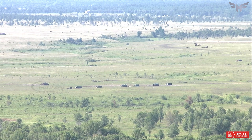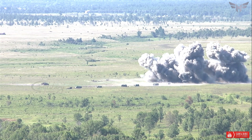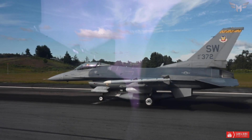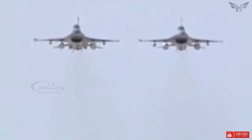Another challenge is the aging of the F-16 fleet, which increases maintenance costs and reduces aircraft availability. The average age of F-16s in service is about 28 years, and some have reached or exceeded their design life of 8,000 flying hours.